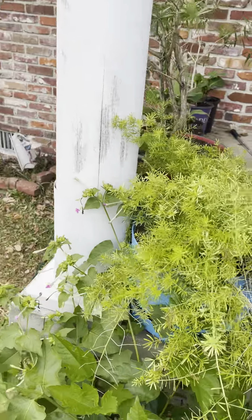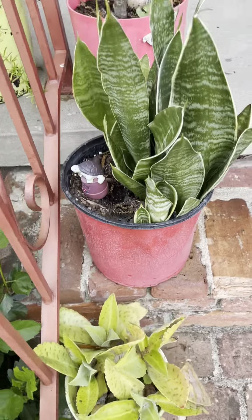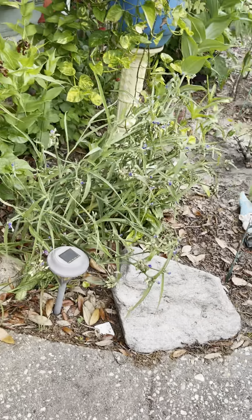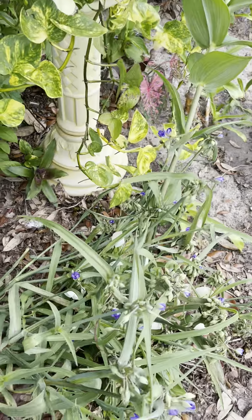Those are my asparagus ferns. Some aloe. Another form of alligator plant down there. My mother of thousands — we got the name of that one. More aloe. That's my devil's ivy in there, and as you can see it's gone all the way down there and it's growing over here.